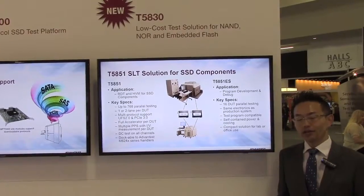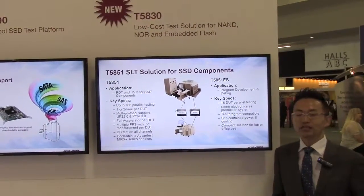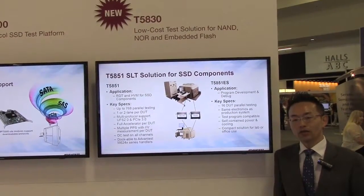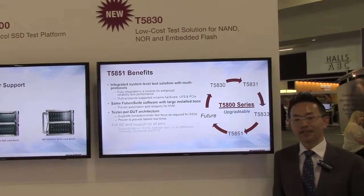That's all for our quick introduction today about the T50A30 systems. If you would like to get further information, please contact us at Advantest. Thank you.